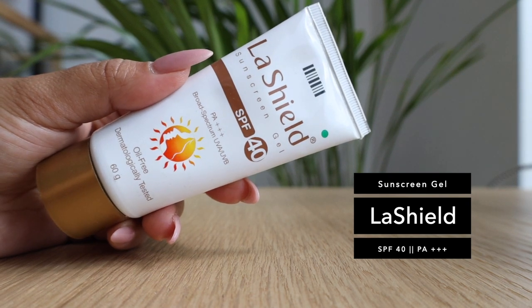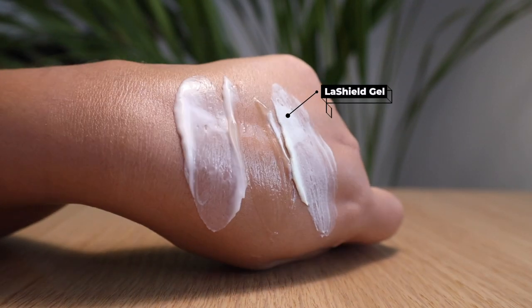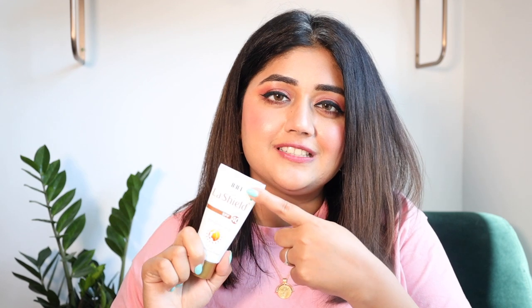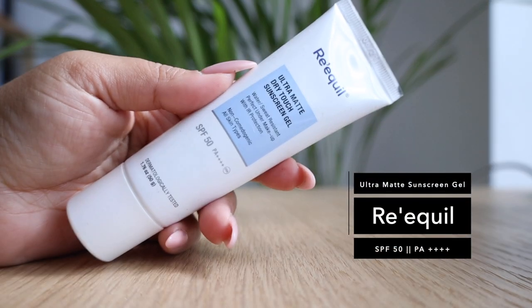The second one is the La Shield Sunscreen Gel, SPF 40 and PA+++. This is oil-free and recommended by a lot of dermatologists. It feels light on the skin, doesn't leave any white cast, and has a slightly slippery silicone-like texture so it doubles up really well as a primer. It's also water resistant and alcohol-free, making it suitable for all skin types.